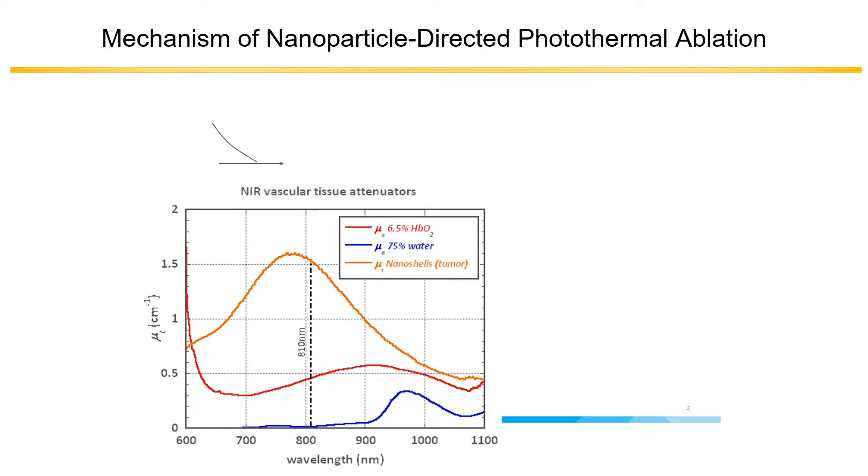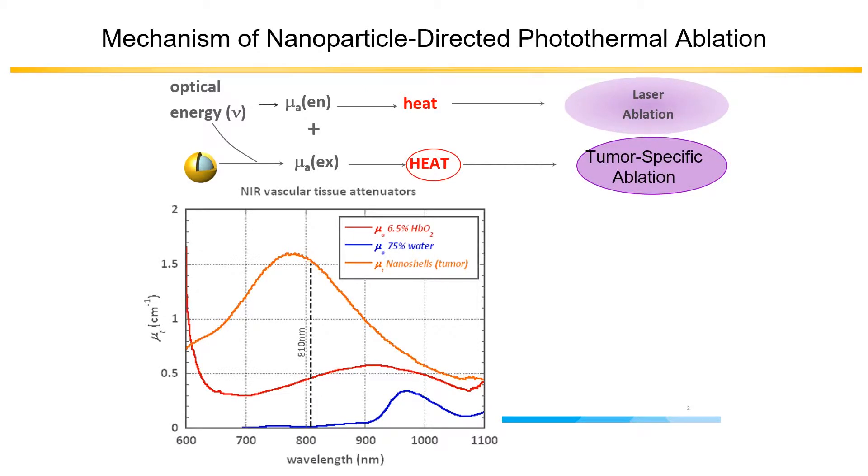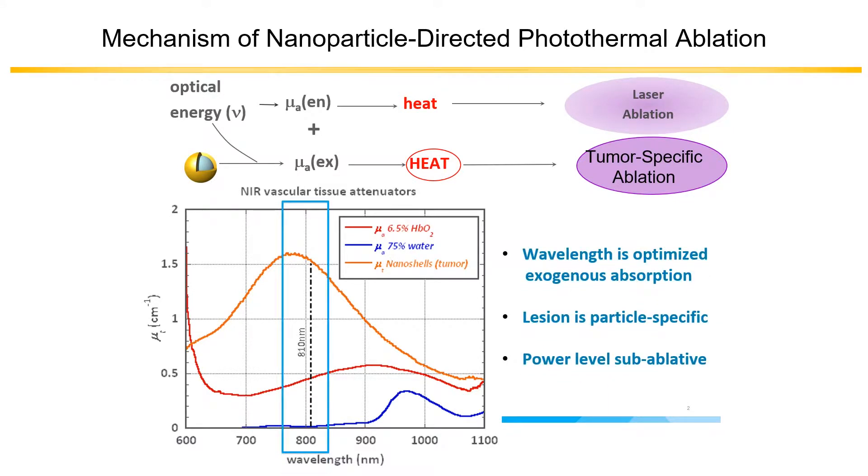Taking a closer look at the mechanism, let's compare it to laser interstitial thermal therapy. Optical energy is deposited within tissue, creates heat, which creates the ablation of the tissue. The difference is the Aura shells actually absorb the energy and then create the heat for a tumor-specific ablation. This is accomplished by tuning the outside gold shell to optimize exogenous absorption of laser light, typically at 810 nanometers, which has high tissue transparency. We use a sub-ablative power, so the heat from the laser catheter does not actually burn tissue — it's the particles that create the damage and treat the lesions.